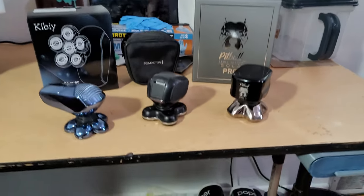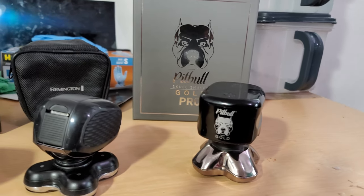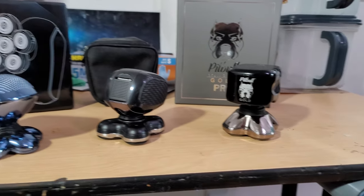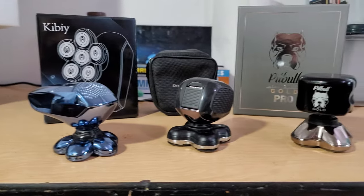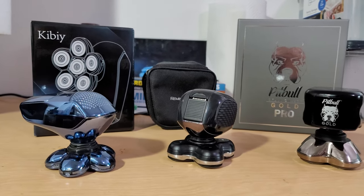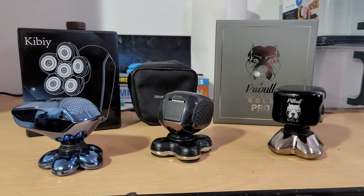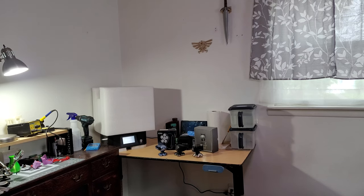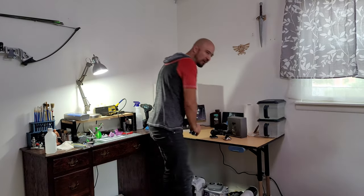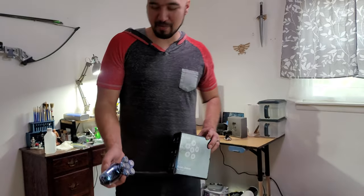What's up guys, I hope you are ready for the definitive video on which one of these razors you should buy. You've been cruising around, you don't know, you don't trust anyone. Well, this is a guy who is not sponsored by anybody, on a tiny little channel, here to tell you definitively which one of these you should get. Let's do it. Let's start with the most premium shavers.